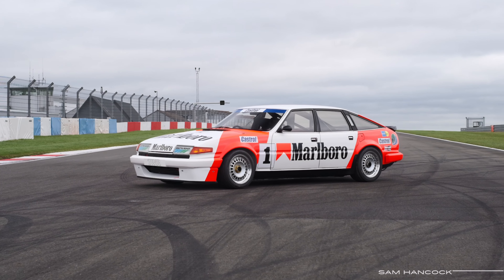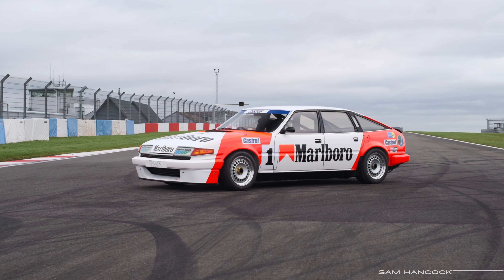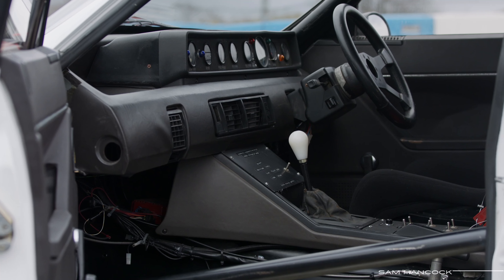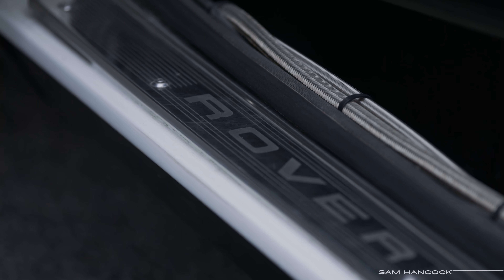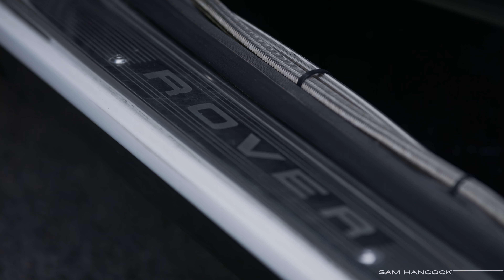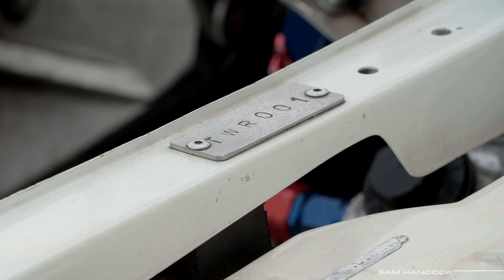Restored a decade ago to its former glory by original TWR technician Ken Clarke, this car is really enjoying its renaissance, having claimed no fewer than three historic touring car championship titles so far.